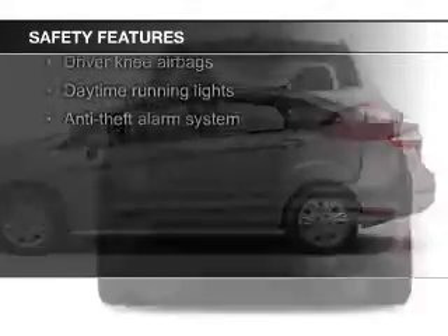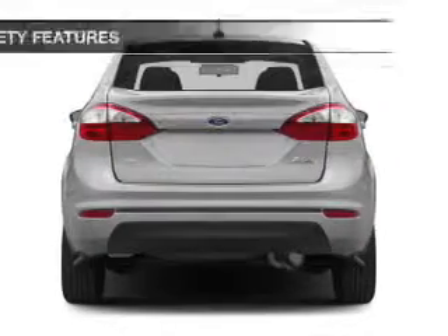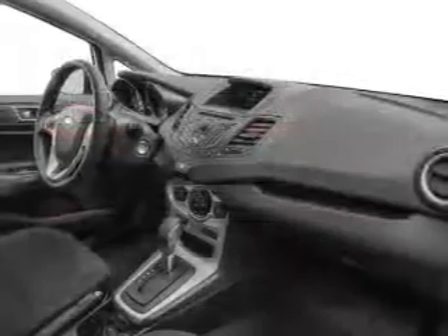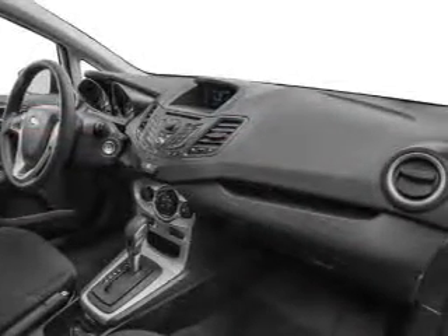Curtain head airbags, side airbags, traction control, stability control, a passenger airbag, and low tire pressure warning — great quality at a great price.